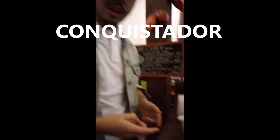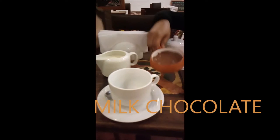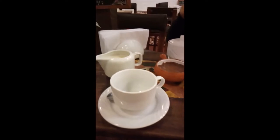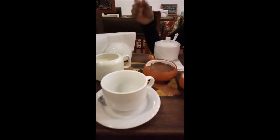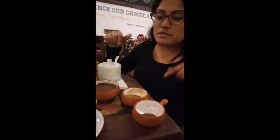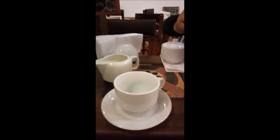They have something here called the Conquistador and Marisol is going to explain how it's made. This is the Conquistador — it's a chocolate drink made with milk chocolate, cinnamon powder, and cloves powder. For us Peruvians, this is like the Christmas chocolate; we used to have this at Christmas and share it with all the family.